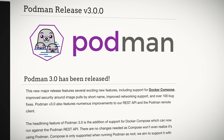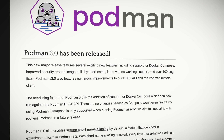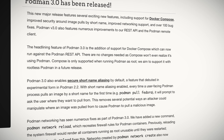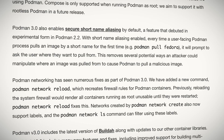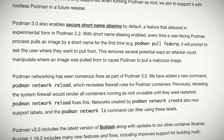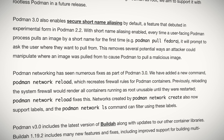New to Podman 3.0 is Docker Compose support, which can run against the Podman REST API. Docker Compose functionality is seamless with Podman, with Compose being completely unaware that it's using Podman. Compose requires root at this time, but plans are in place to allow rootless operation in future releases. Podman 3.0 also brings secure short name aliasing, which is enabled by default. Short name aliasing helps protect users from malicious container images by prompting users to confirm the location they are pulling the image from when they use an image's short name — this is only required the first time the image is pulled.